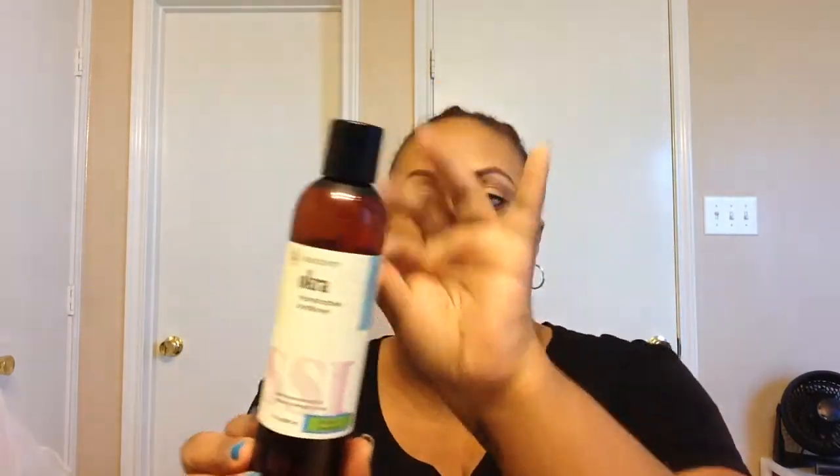I have the She Scented Okra Reconstructive Conditioner. This would be considered a protein conditioner — I don't consider it a protein treatment, I don't think it has that much protein in it, but it's definitely a very highly concentrated protein conditioner. It smells amazing, it's moisturizing, and you will not need to follow up with a moisturizing conditioner after you use this. I really like it.